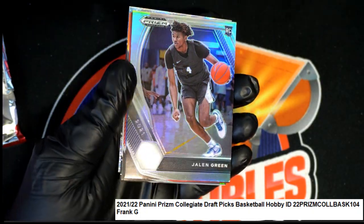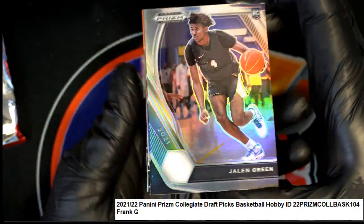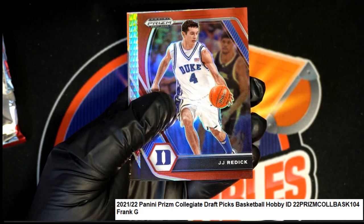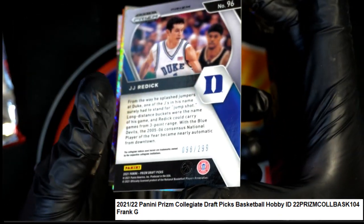Jalen Green. Nice — Jalen Green Silver Rookie. And a JJ Redick Red Prism, numbered at 299.